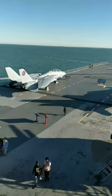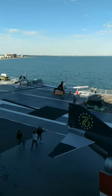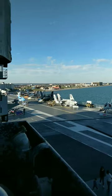Commissioned in 1943, this legendary aircraft carrier played a pivotal role in World War II, engaging in crucial battles like the Battle of the Philippine Sea and the Battle of Leyte Gulf.